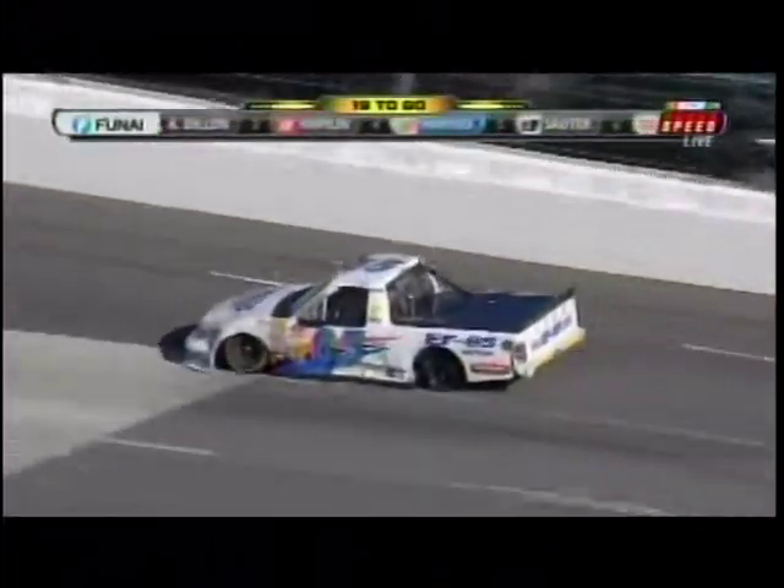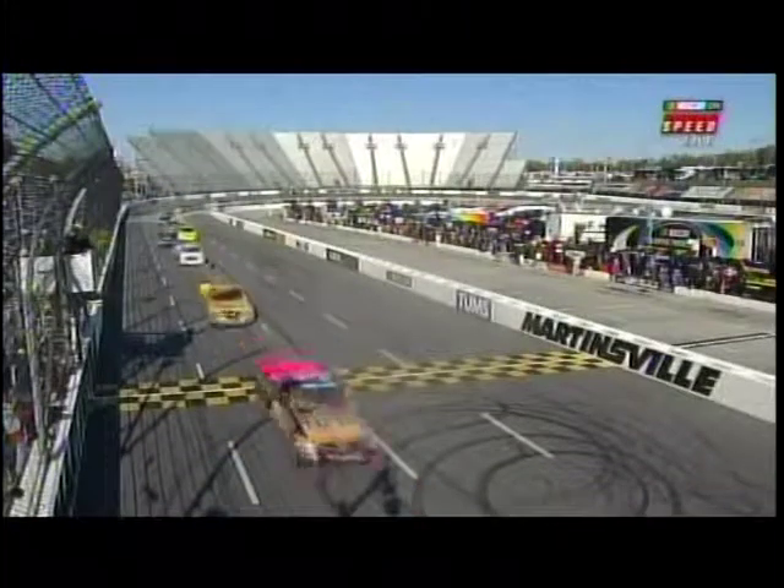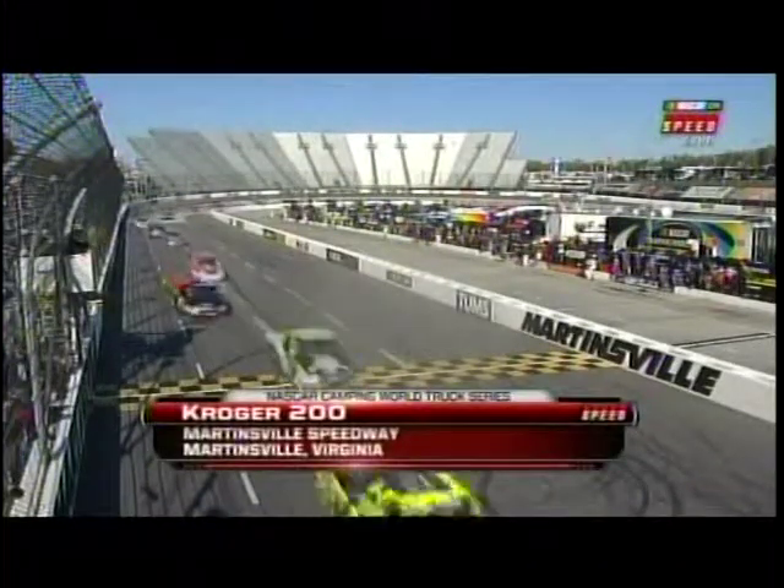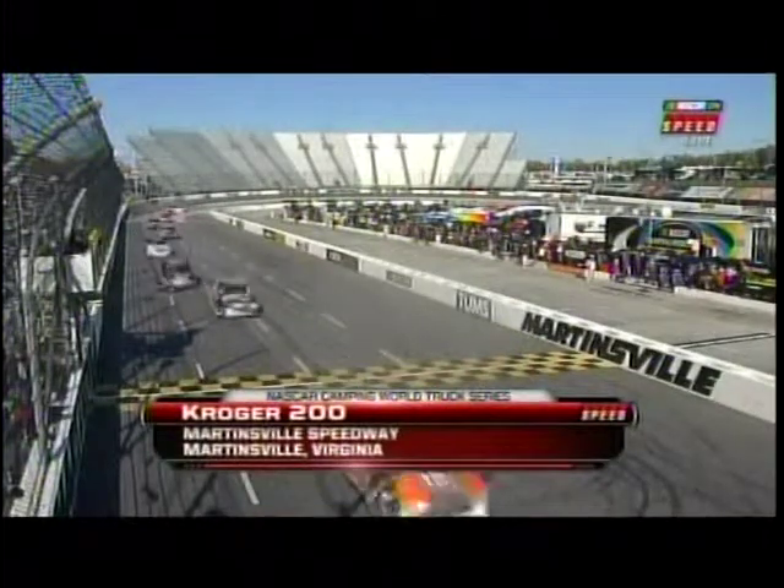And now he's got a flat. With just 19 laps of racing to go, we're going to keep you right here at the racetrack. We'll take a quick break and you can stay to see every lap of the action from Martinsville Speedway here on Speed.